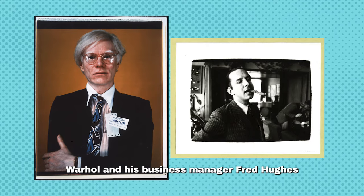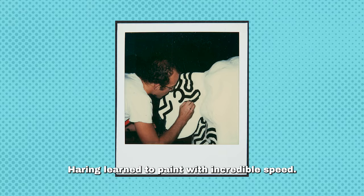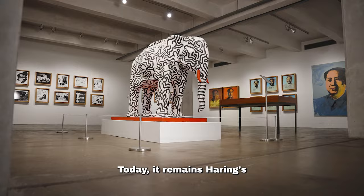Warhol and his business manager Fred Hughes decided Keith Haring was the man for the job. Originally a graffiti artist, Haring learned to paint with incredible speed.